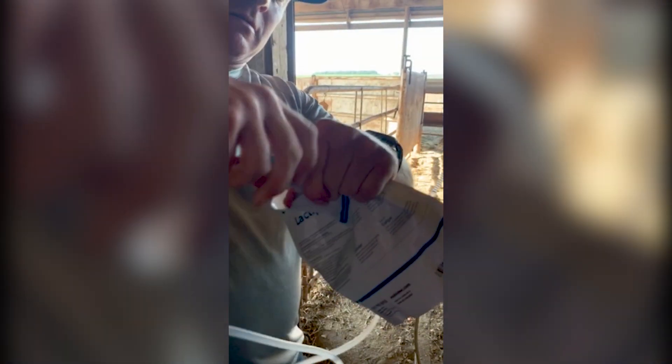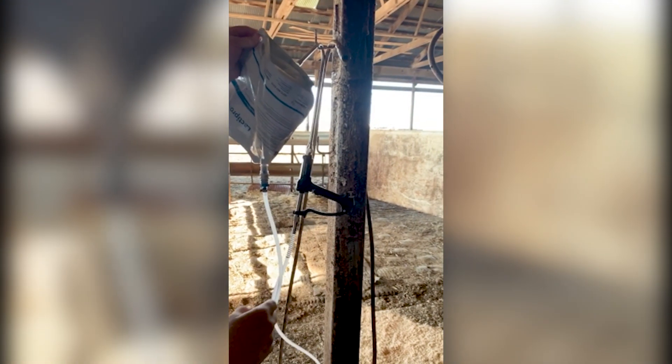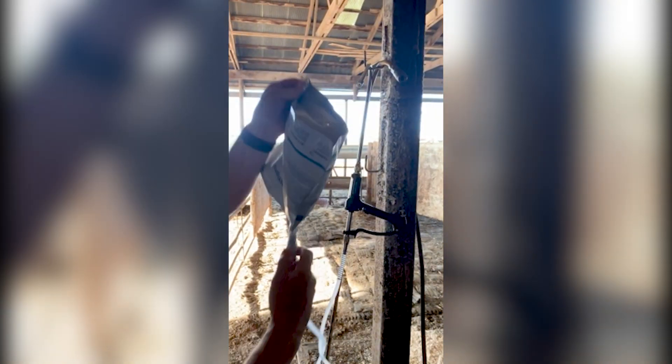After you are done using Lactepro NXT for the day, place unused product in the refrigerator and then use it within 18 hours of when it was first mixed. After 18 hours, discard any rehydrated product.